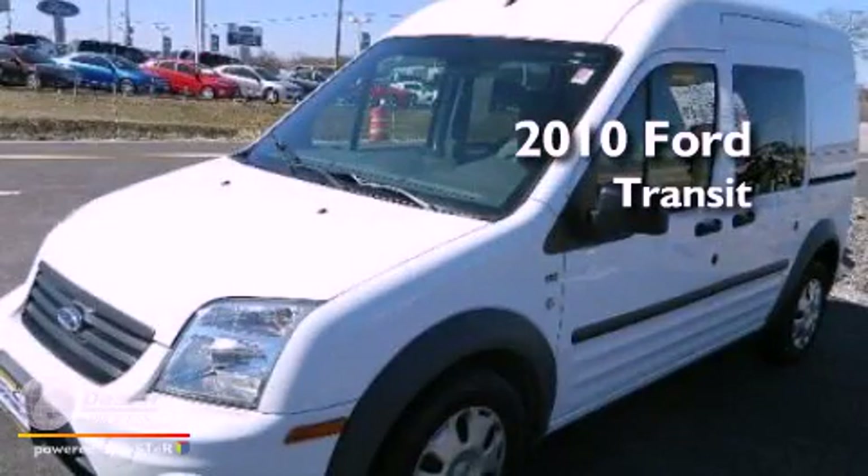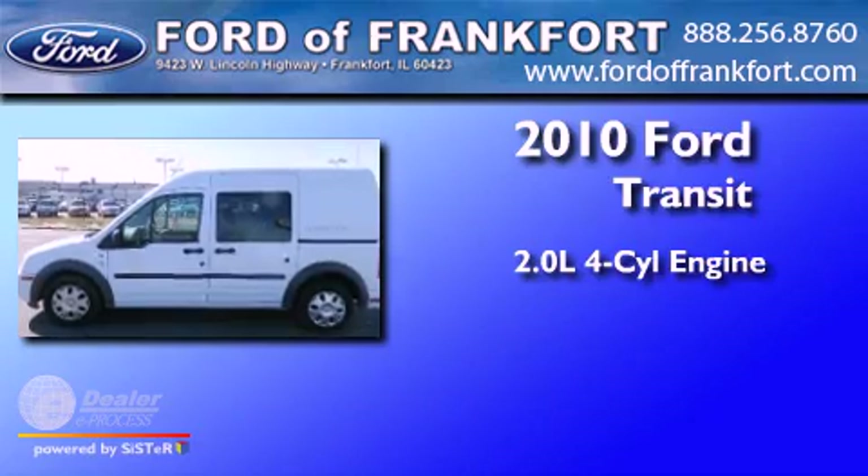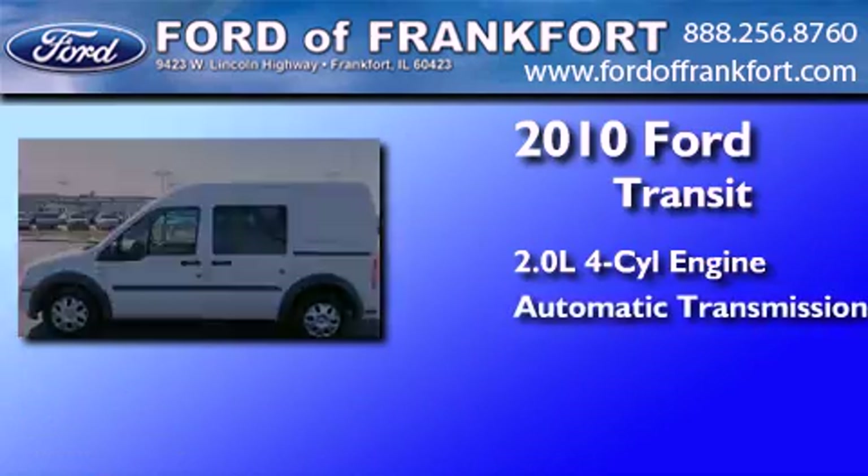This is a 2010 Ford Transit Connect. It features a 2.0-liter four-cylinder engine and an automatic transmission.